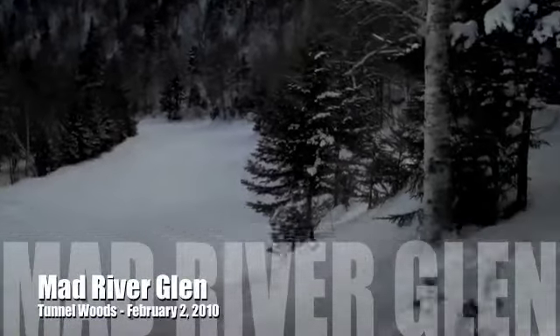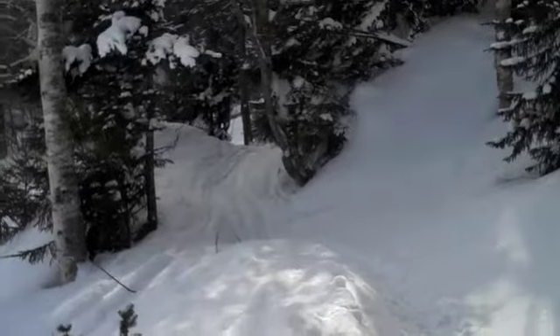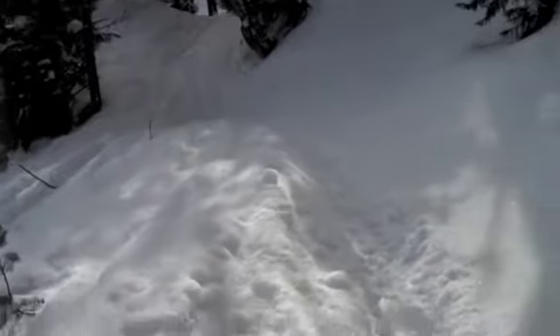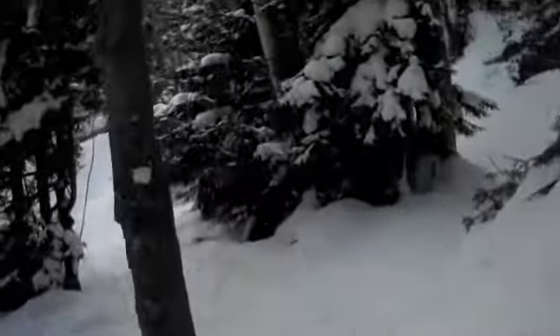We're currently at the top of Fox and there's this little gerbil hole here in the woods. It's a pretty low angle run right now, full of lots of powder, but it's a ski school favorite. I was thinking it might be kind of fun to take you guys for a little ride — it could be entertaining.